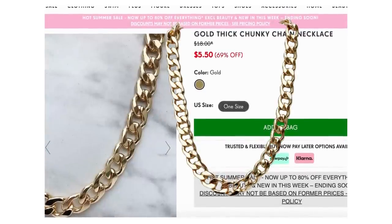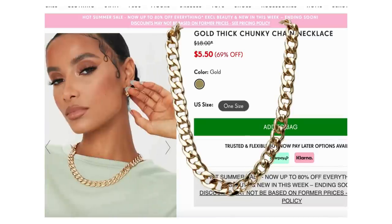Option two for the necklace is from PrettyLittleThing — it's only $5.50. It's called the gold thick chunky chain necklace. It's cute, I think it'll work, I like where it falls. You might have to put a little bit of clear nail polish on it but that is your business — I just tell you what to buy and where it is.